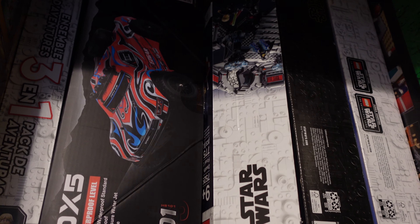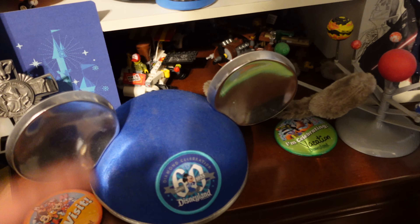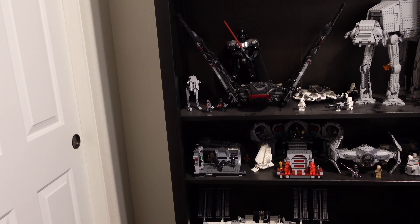On the other side we just have some more Lego and more Lego boxes. I know I probably should flatten the boxes to save space, but I just haven't gotten to it. I've also got some more toys, clothes, and these Disneyland Mickey Mouse ears that I got the first time I went to Disneyland.